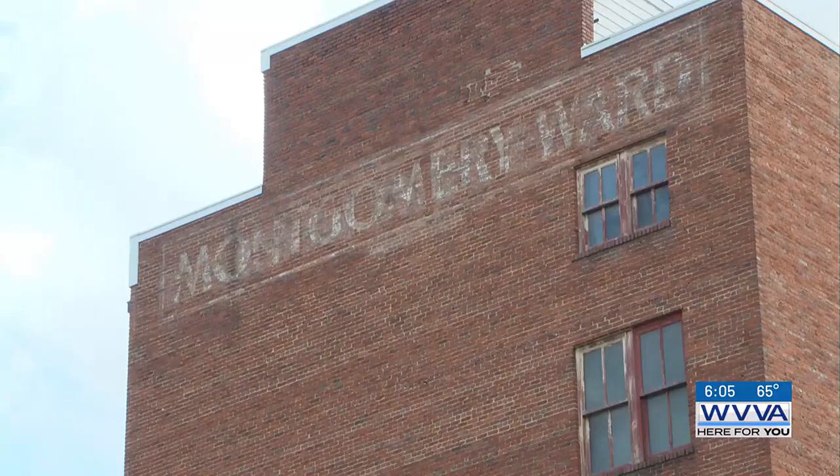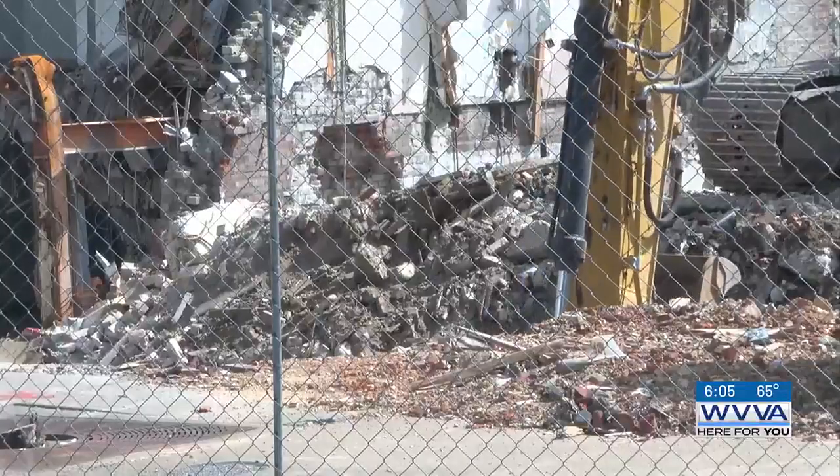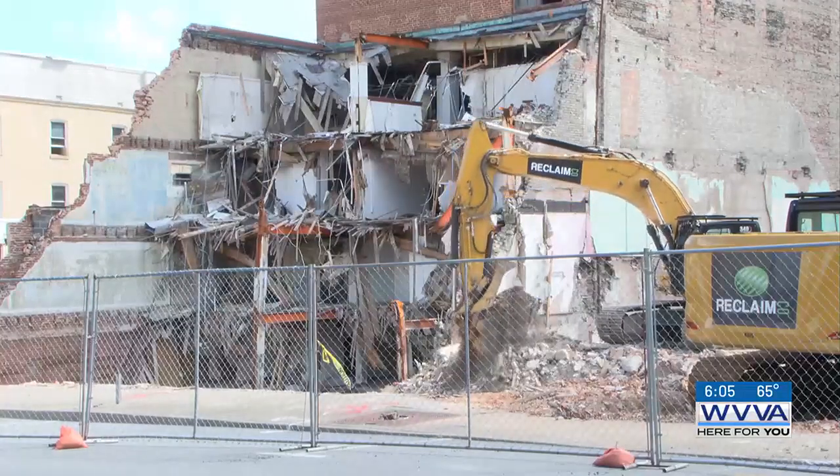Spencer says crews still have a lot of work to do when it comes to cleaning out the debris from the other buildings they tore down. He adds that when demolition of the Montgomery Ward building starts, part of Federal Street will close and traffic will be rerouted.